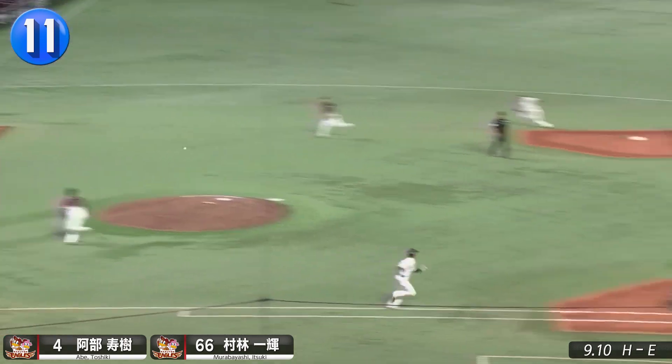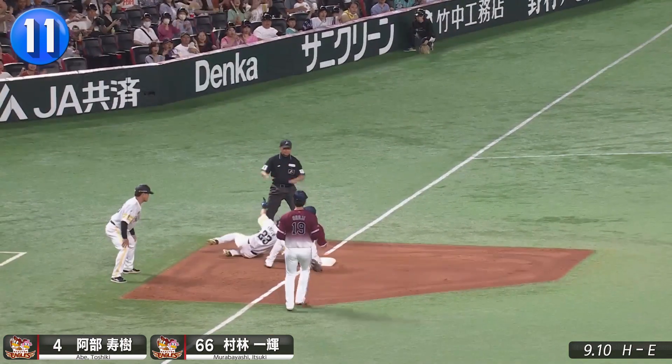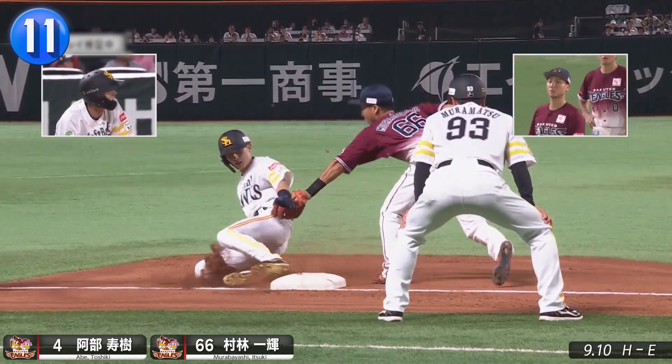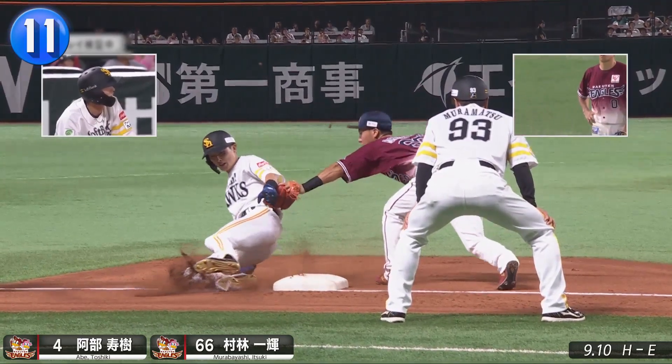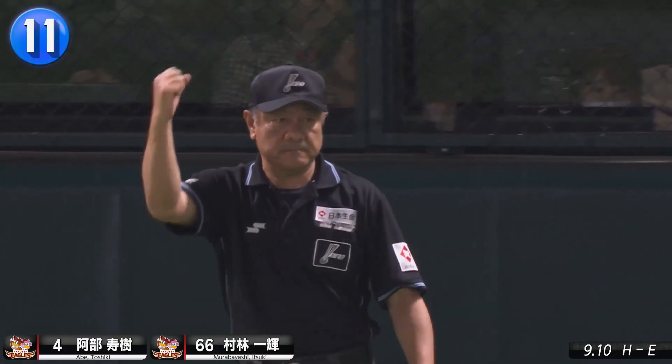The throw to Eagles first baseman Toshiki Abe is fine. The throw back to shortstop Itsuki Murabayashi covering third base is better. On replay, Murabayashi held the tag on while the runner was off the base. So that's a 5-3-6 double play.